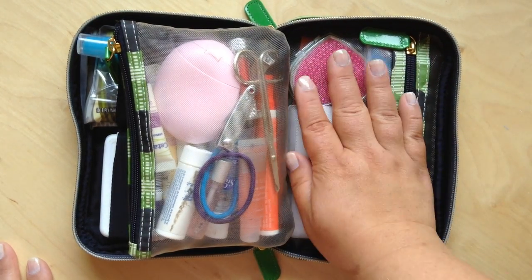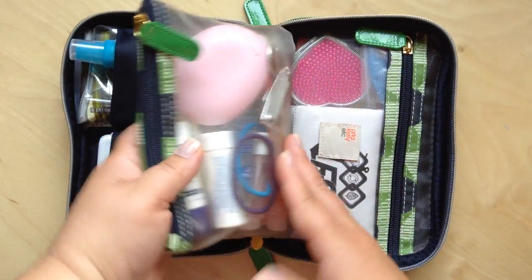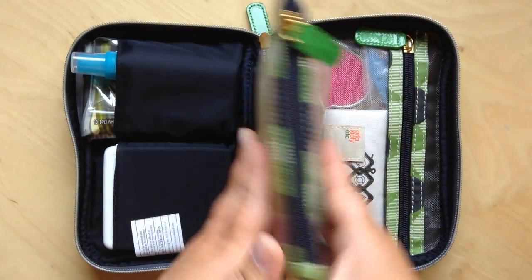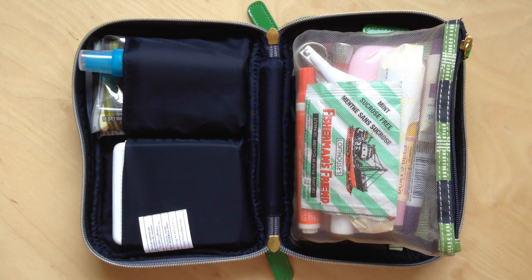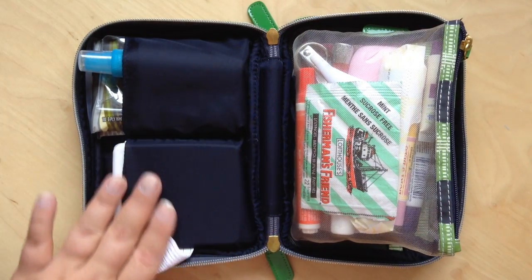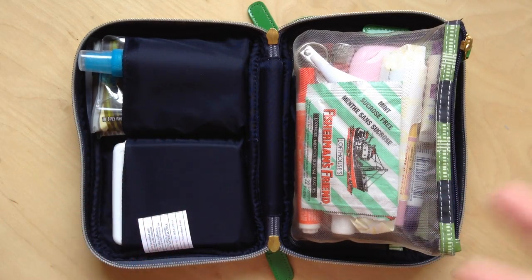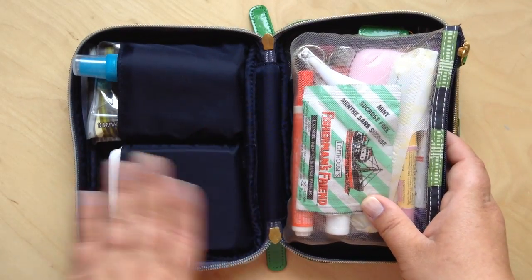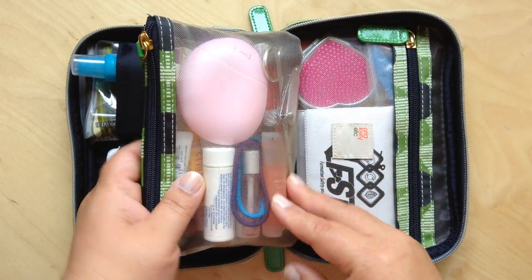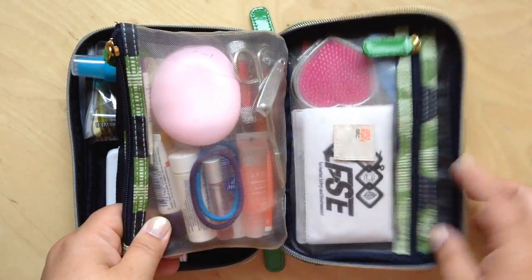It has a zippered section, two nice big pockets, and a nice little mesh pocket in the center. The great thing is because it's technically a cosmetic bag, everything washes down easily in case it gets messed up - like liquid hand soap, lotion, or any liquid stuff that may explode will wash off so easily. The mesh pockets are nice and airy, so it's just great to keep clean.